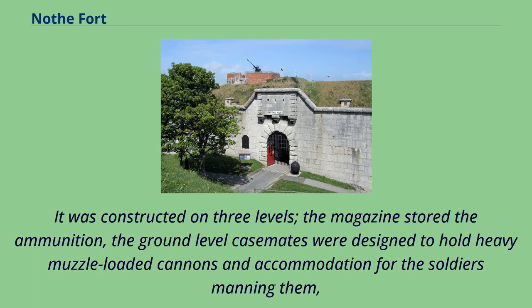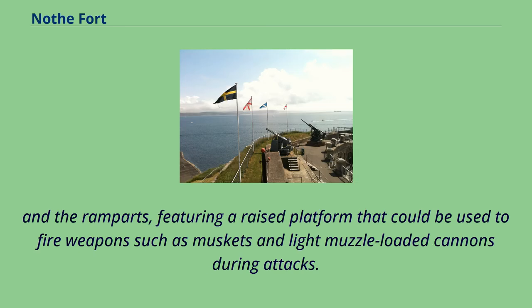It was constructed on three levels: the magazine stored the ammunition; the ground-level casemates were designed to hold heavy muzzle-loaded cannons and accommodation for the soldiers manning them; and the ramparts, featuring a raised platform that could be used to fire weapons such as muskets and light muzzle-loaded cannons during attacks.